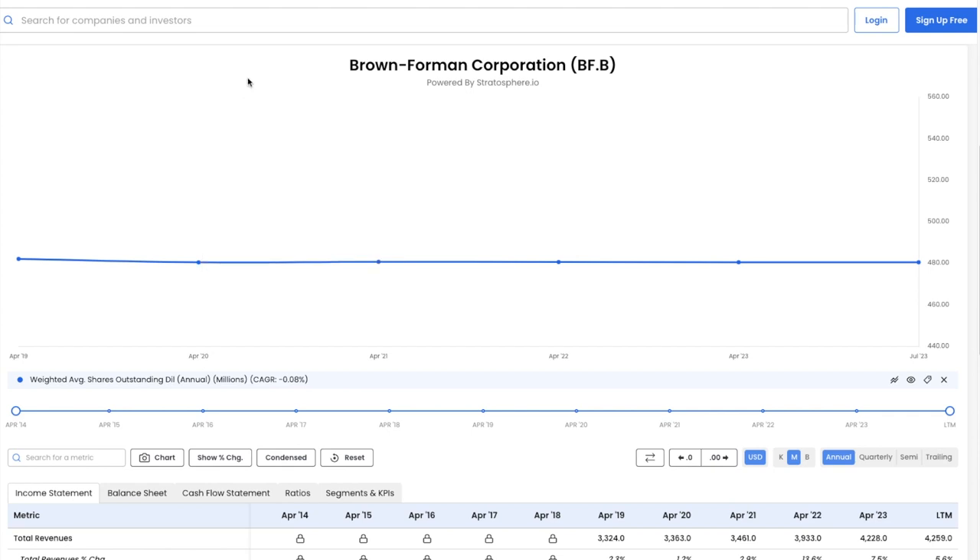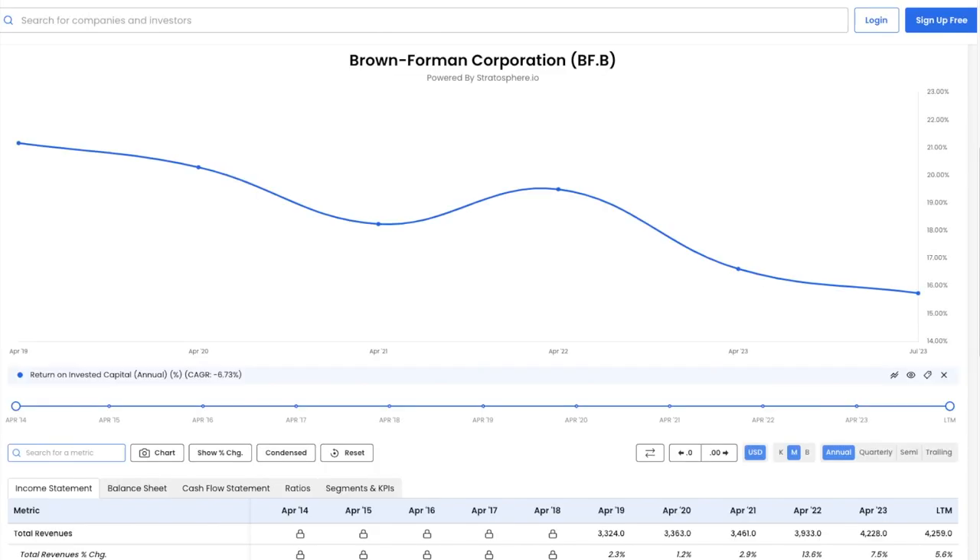Now let's view return on invested capital. Return on invested capital has fallen from 21.2% in 2018 to 15.7% in 2023. While 15.7% is a reasonable return on invested capital, the rapid fall over the last five years is extremely worrisome. I am starting to see why the share price has been on a decline over the last couple of years.